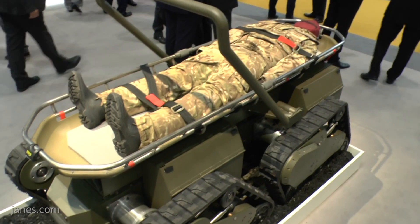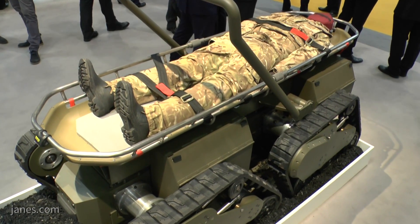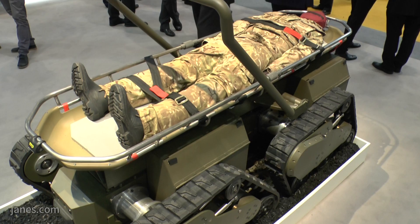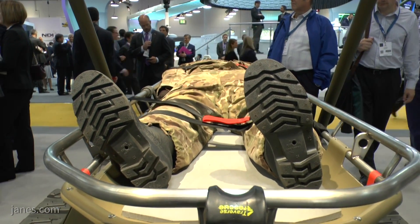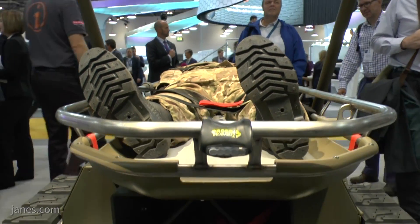This is a CASIVAC mission role that's currently fitted. It's designed for the army to extract a casualty out of the battlefield and take them back to a safe zone where further medical attention can be performed on the soldier.